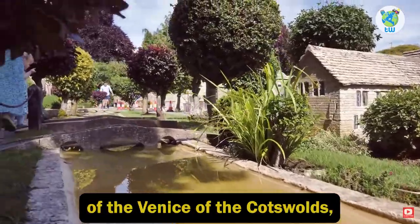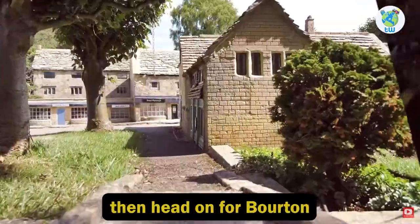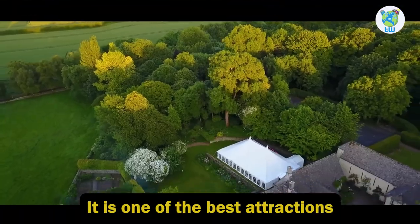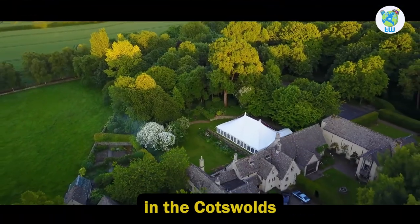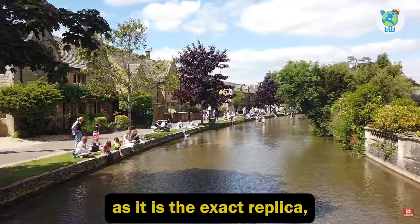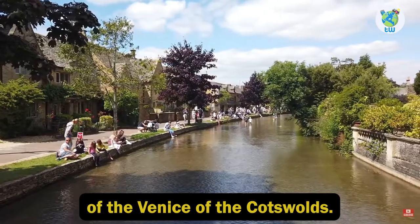Are you looking for a replica of the Venice of the Cotswolds? Then head on for Bourton-on-the-Water Model Village. It is one of the best attractions you can visit in the Cotswolds of south central England, as it is the exact replica which is one ninth of the original.